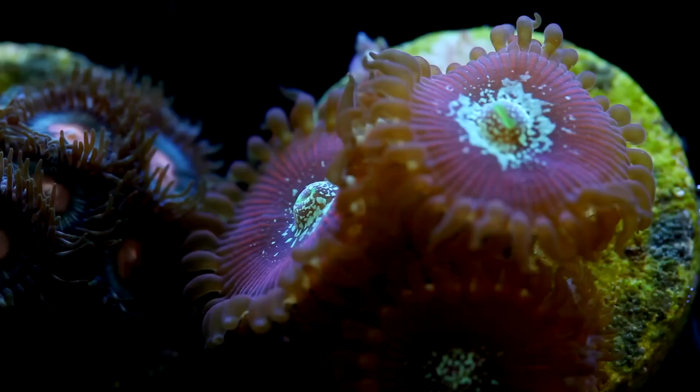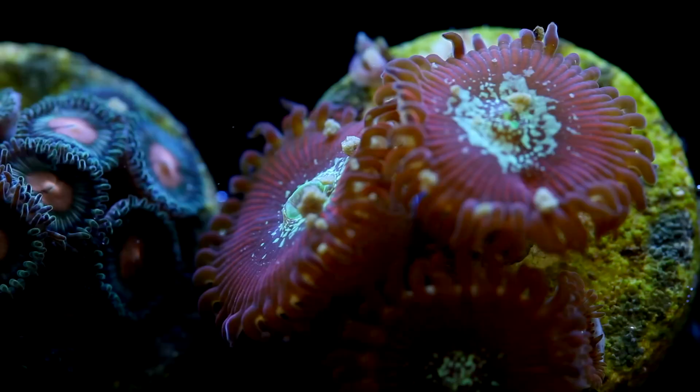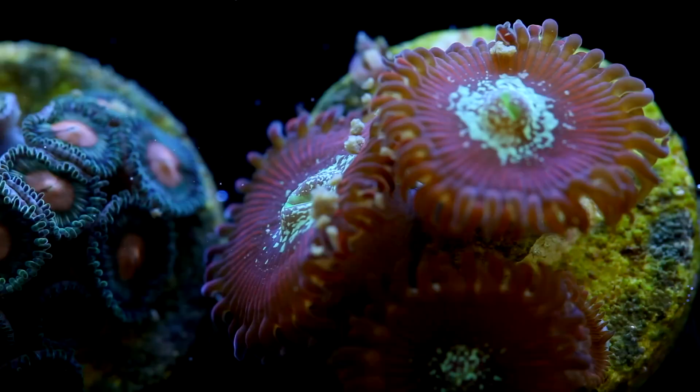After mixing the Ultramin D to the pellet food, I tried it again with the Zoanthids. The effect was subtle, but before where it did not look like the corals were eating the food at all, in this time lapse I can see the polyp fully closing around the pellets.